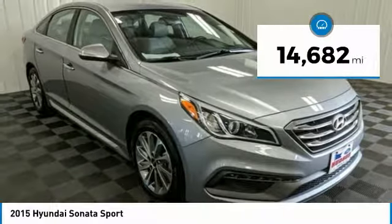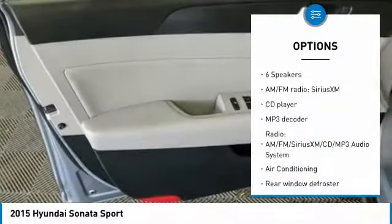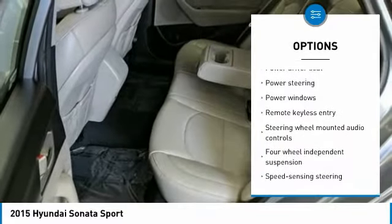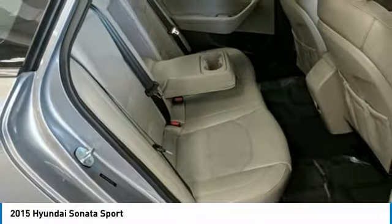This vehicle has less than 15,000 miles. Here are some of this vehicle's great options: traction control, air conditioning, dual airbags, power steering, alloy wheels, four-wheel disc brakes, power windows, security system, CD player, and rear window defroster.